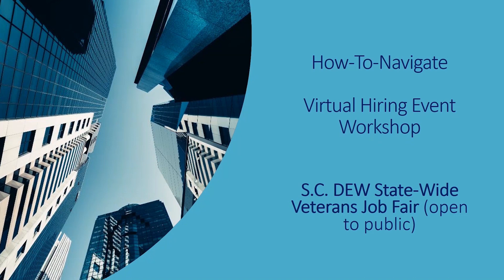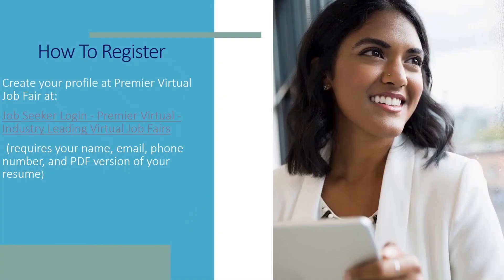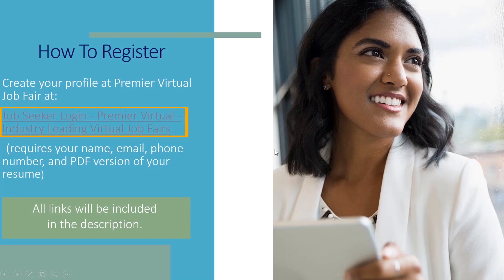The vendor that we're using for this event is Premier Virtual. You can create your profile at premiervirtual.com. If you click on this link right here, it'll take you directly to where you need to go to register. But we're getting ready to walk through and show you exactly what you're going to need to do to register if you have not done so already.